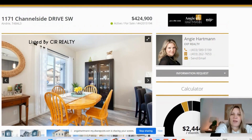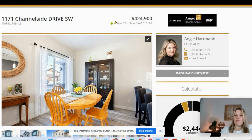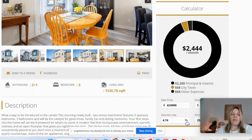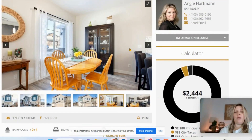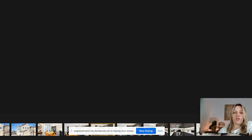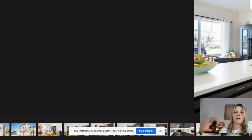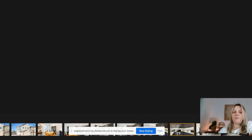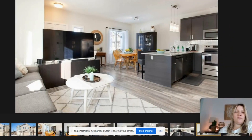The fourth property is also a townhome here in Airdrie, in Channelside, listed at $424,900. You're looking at a monthly payment just over $2,400 for 1,300 square feet, three bedrooms, and two and a half baths. A few things caught my eye — a really nice dark kitchen, great-looking flooring throughout, and a cute hexagon backsplash. Little upgrades like that are really nice.